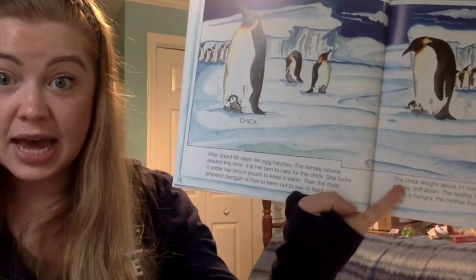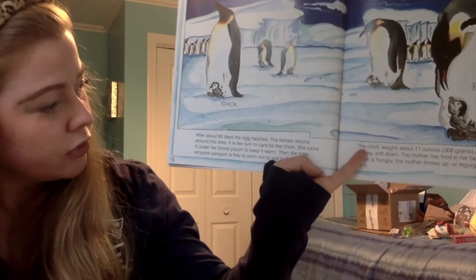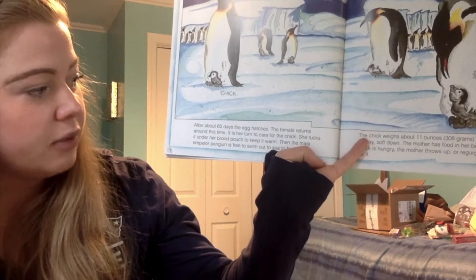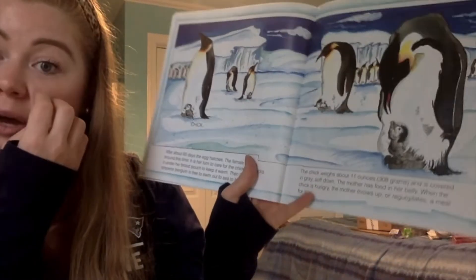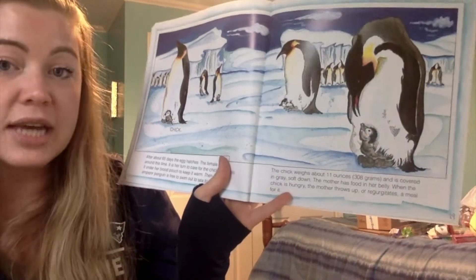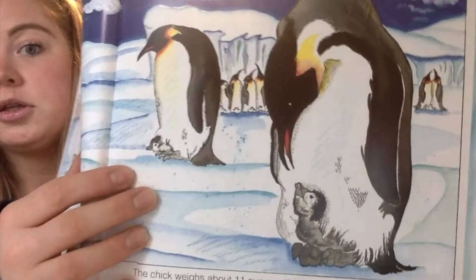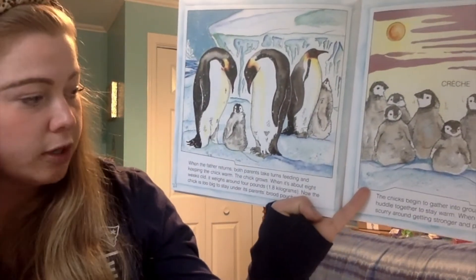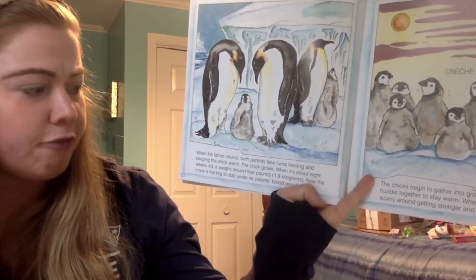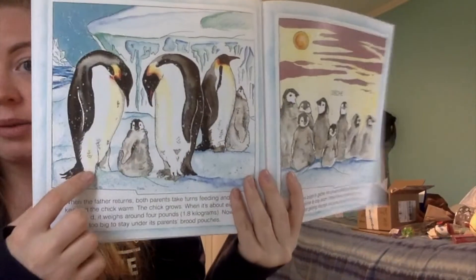After about 65 days, the egg hatches. The female returns around this time — it is her turn to care for the chick. She tucks it under her brood pouch to keep it warm. Then the male emperor penguin is free to swim out to sea and eat. The chick weighs about 11 ounces and is covered in gray, soft down. When the chick is hungry, the mother regurgitates a meal for it — just like a regular bird. When the father returns, both parents take turns feeding and keeping the chick warm. When it's about eight weeks old, it weighs around four pounds and is too big to stay under its parent's brood pouches.